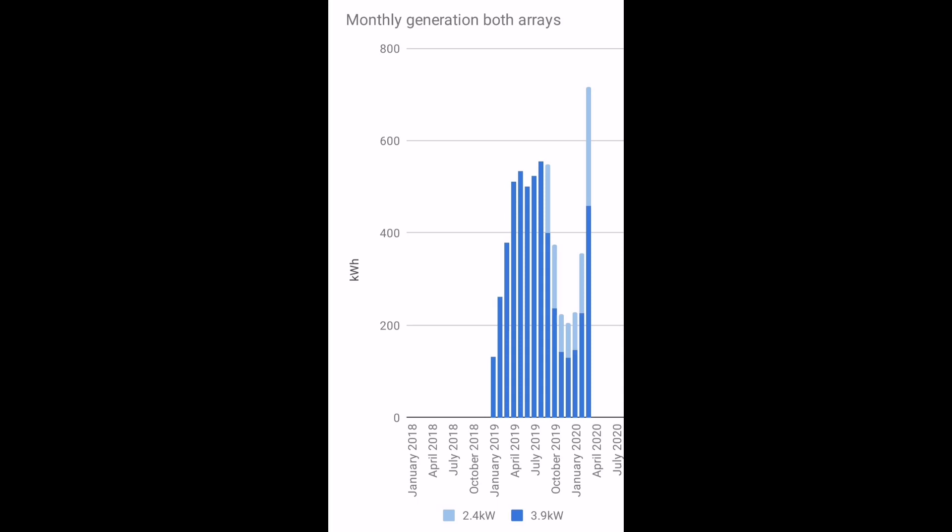If we then add in the kWh for the second array — the SolarEdge 2.4kW array — that comes to a total of 716kWh for the month of March. That's way more than the maximum we had last summer in peak times of 550–555kWh from just the first array. It clearly shows the benefit of having those extra panels. Adding more panels has really worked wonders.